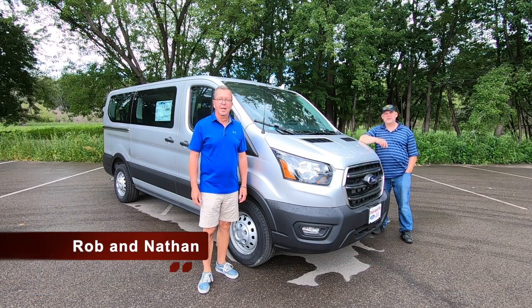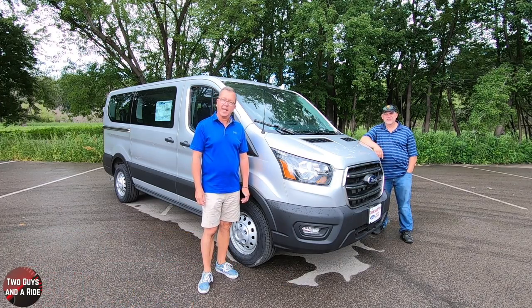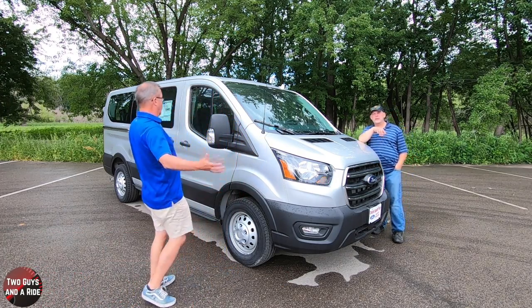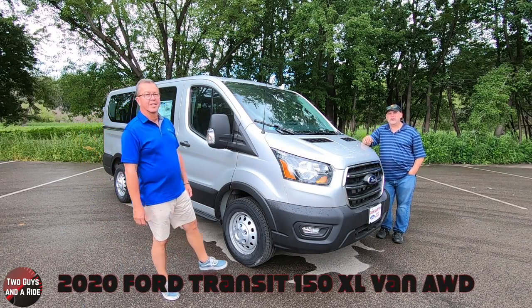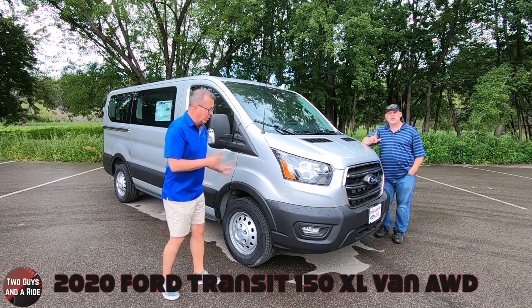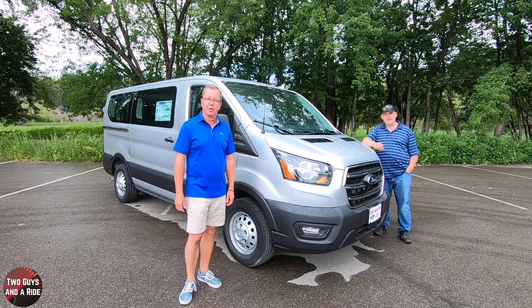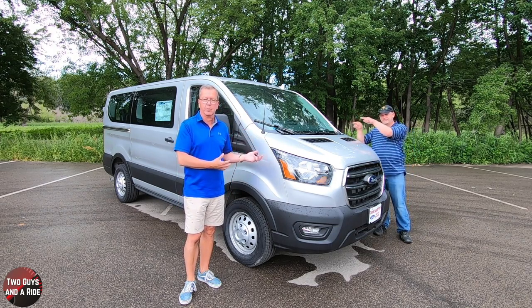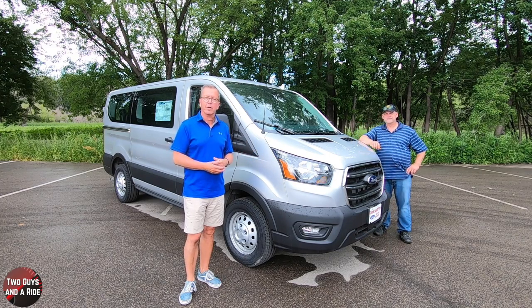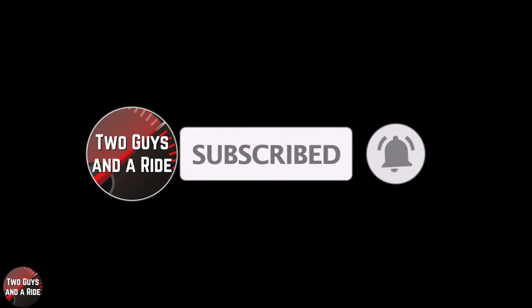Hey folks, I'm Rob and I'm Nathan, and we are Two Guys on a Ride. Today we're taking a look at the brand new redesigned 2020 Ford Transit 150XL Passenger Wagon with all-wheel drive. But before we do, if you want to keep up to date with all the new cars, trucks, and SUVs and all the technology built into today's vehicles, plus cool collector car stories, hit that subscribe button and ring that bell notification so you never miss a video.